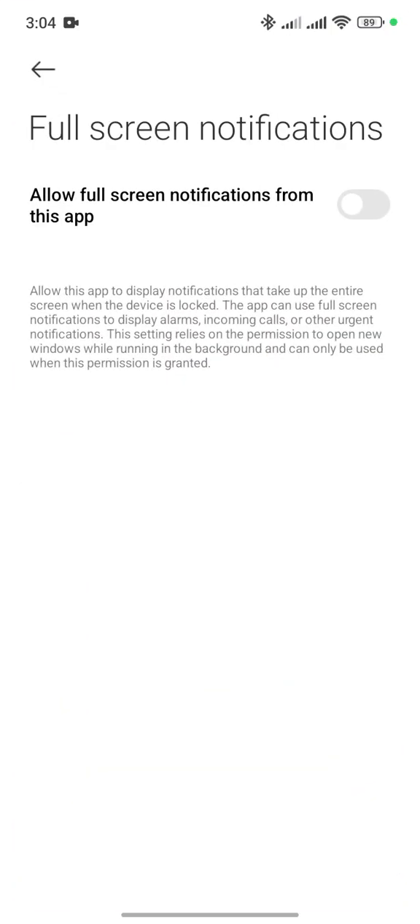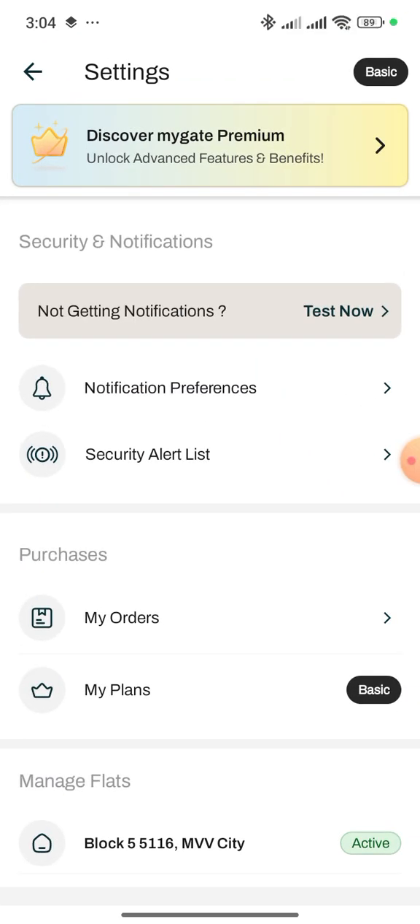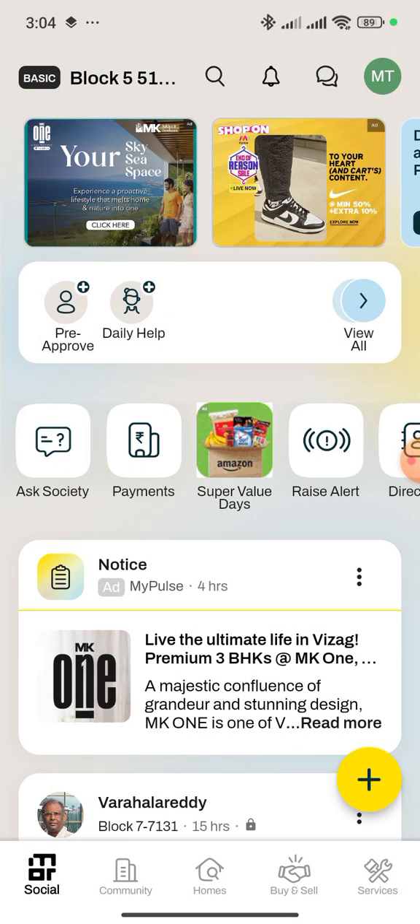After turning it on, you will get entry notifications in the MyGate app. Let's test it again — go to the MyGate app settings.